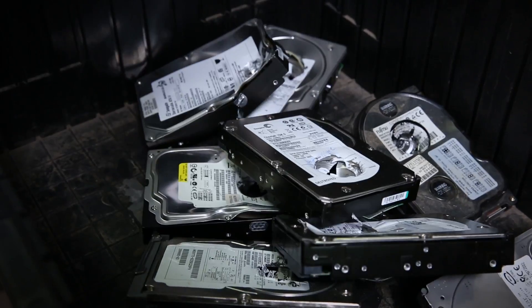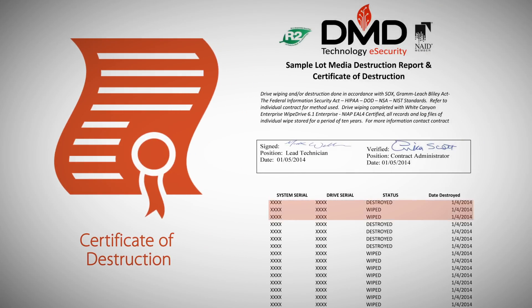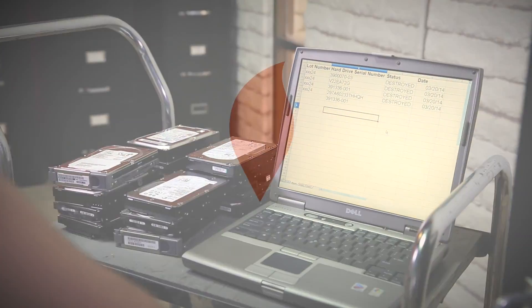At the end of the process, we provide our clients with a certificate of destruction listing the drive serial number and final method of destruction. DMD takes pride in eliminating the risk associated with IT asset disposition.